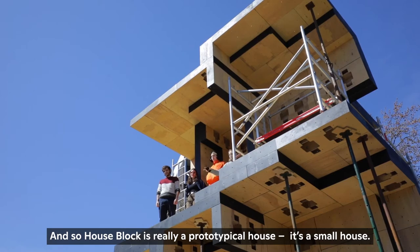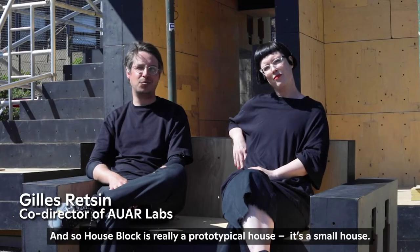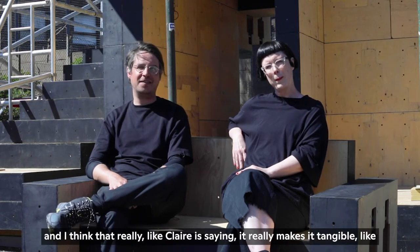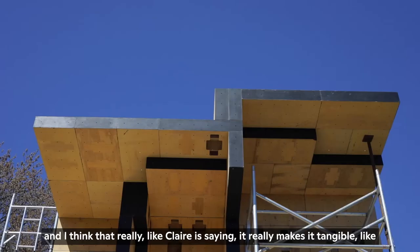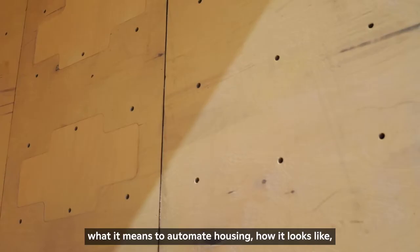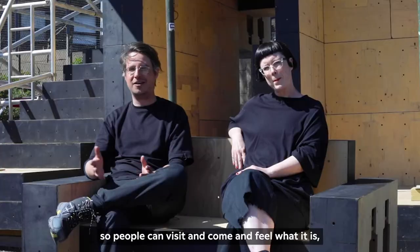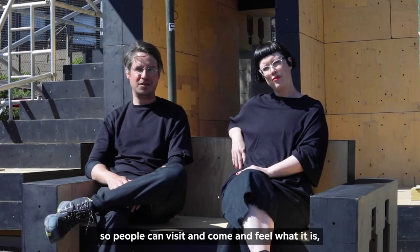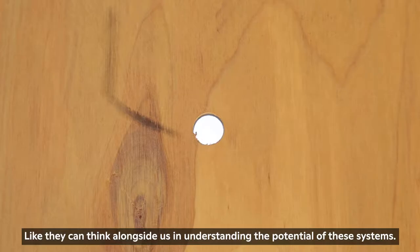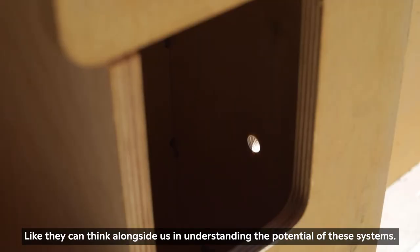House Block is really a prototypical house — it's a small house. You read it as a house: it has floors, it has a staircase, and I think that really makes it tangible — what it means to automate housing, how it looks — so people can visit and feel what it is, and try to see and understand how the system works, and think alongside us in understanding the potential of these systems.